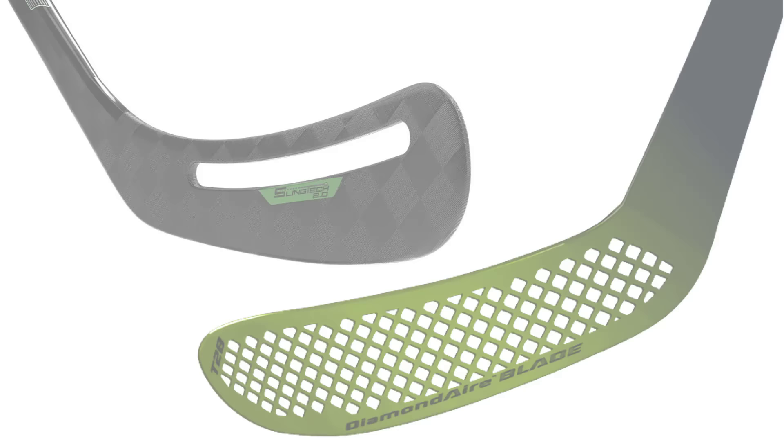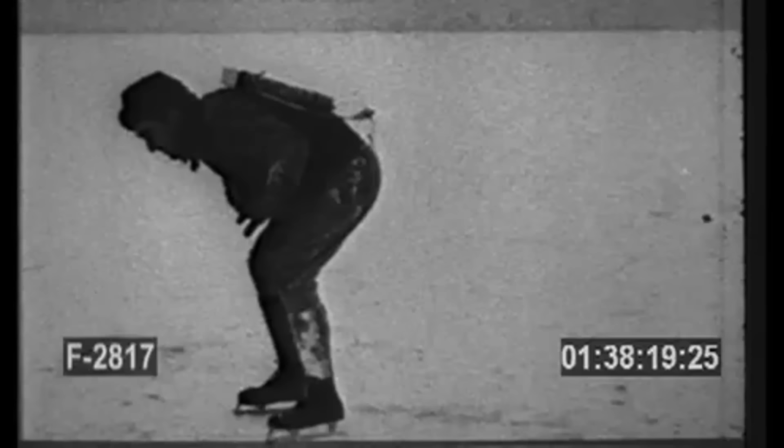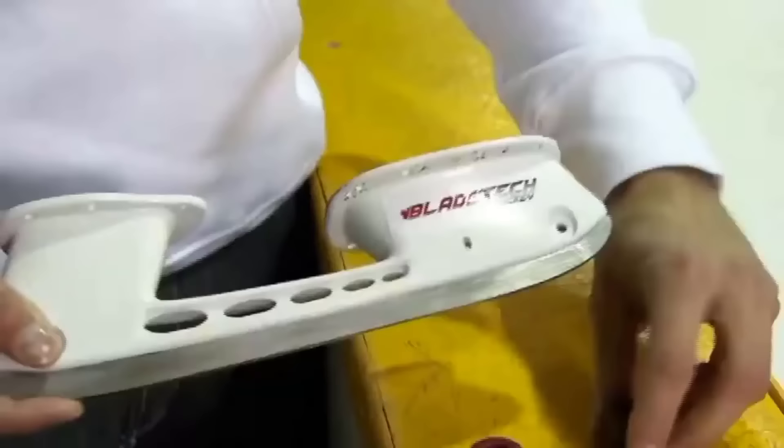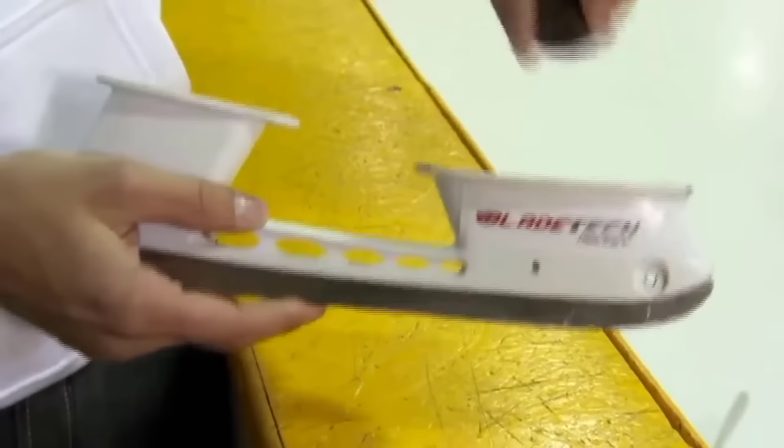Next up we have spring-loaded skates. Skaters will try anything to get an extra speed boost. In 2013, an engineering student named Jeff Aslan took a look at hockey skates and tried to think of a way to improve them. What he came up with was adding a spring underneath the skate blade to allow you to push off and get an extra boost with each stride.